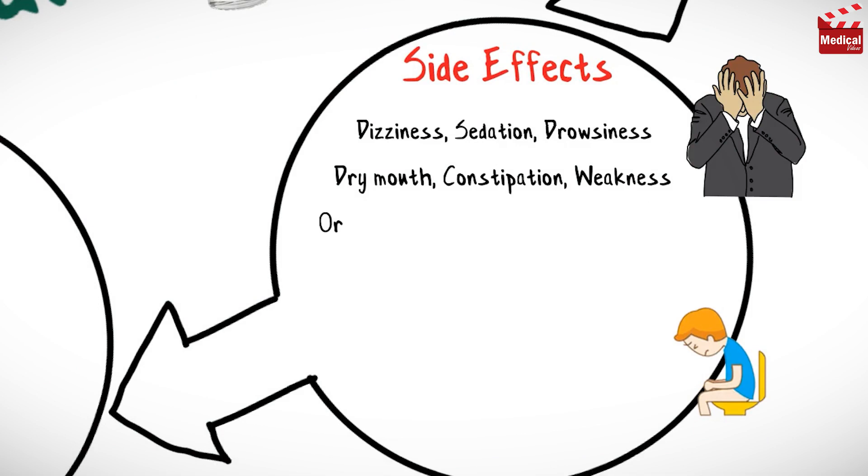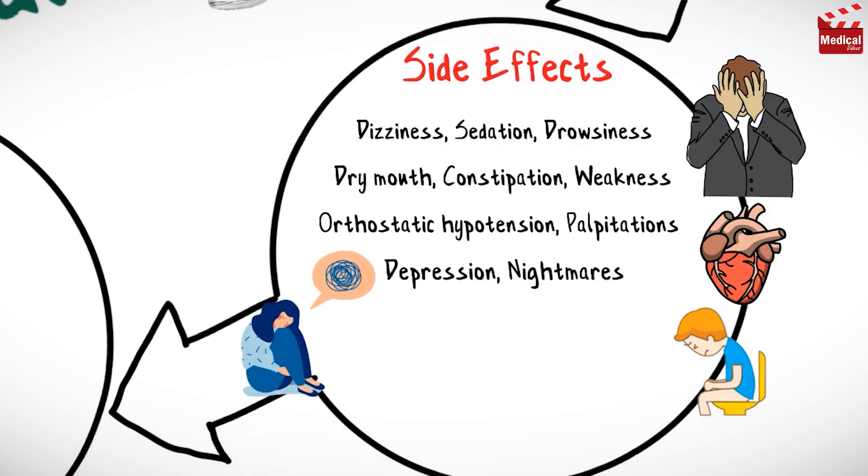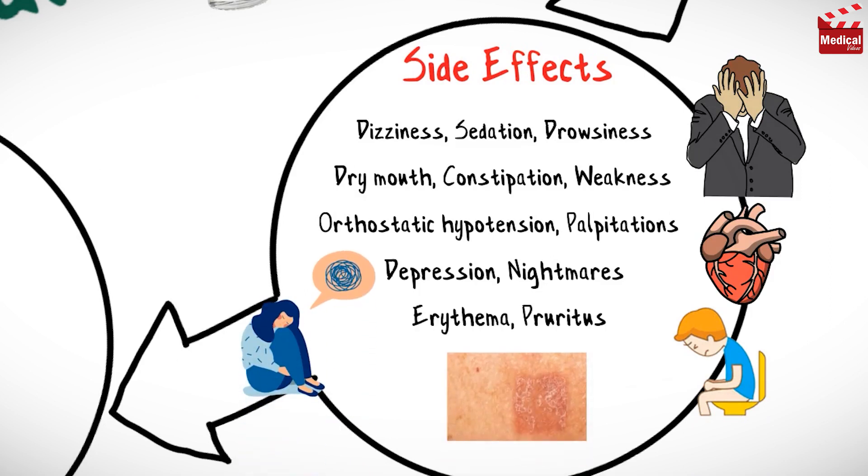It may also cause orthostatic hypotension, palpitations and depression and nightmares, and erythema and pruritus with the transdermal form.